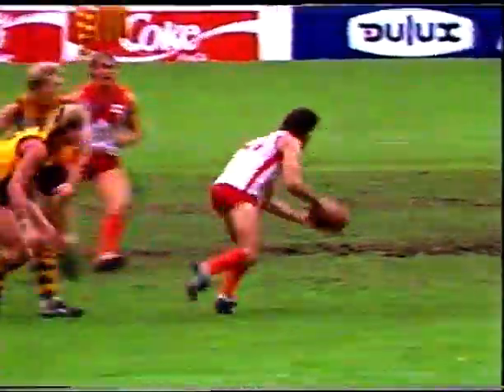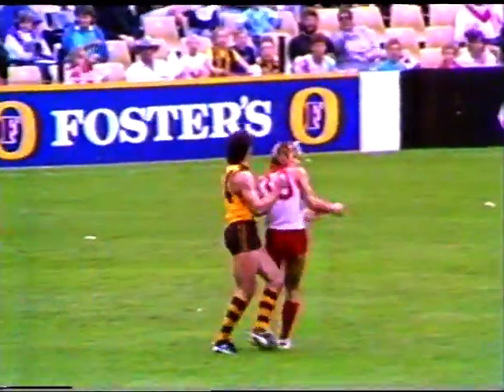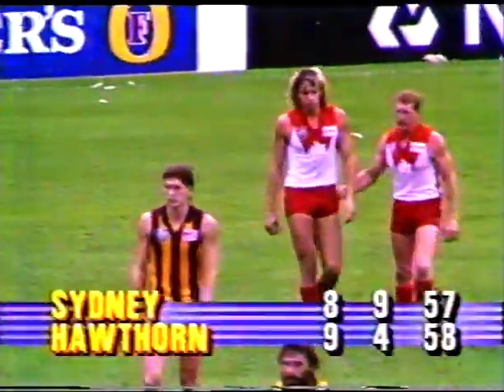One point the difference now. Hawthorne's lead at quarter time was 33 points — it's back to one. Almost siren time. Morewood to Capper one out, but the siren beats him. It is half time at the Sydney Cricket Ground — a great second quarter by the Swans.